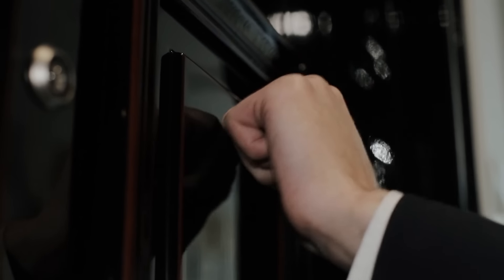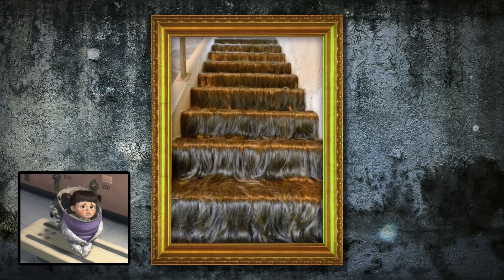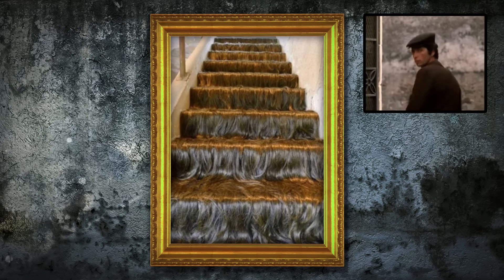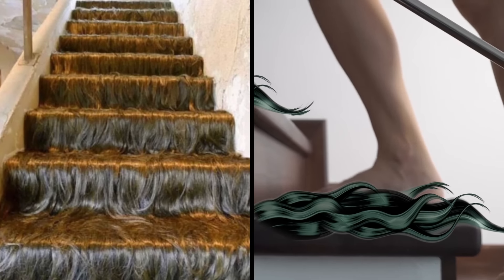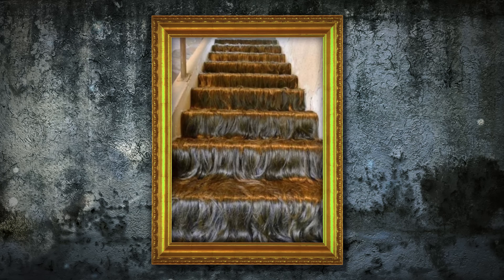Imagine visiting someone's house for the first time and discovering this when you head upstairs to use the bathroom. Most people would run in the opposite direction, but I'll bet the most curious among us would like to feel this under barefoot. Either way, it's seriously uncomfortable to look at.